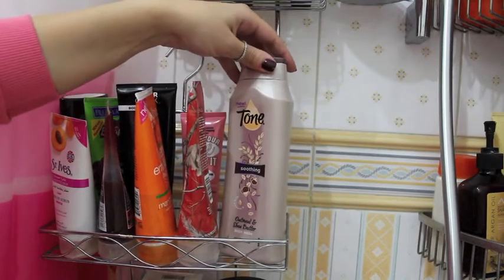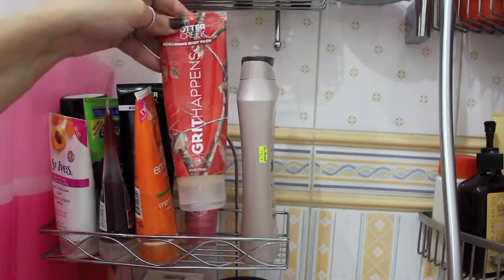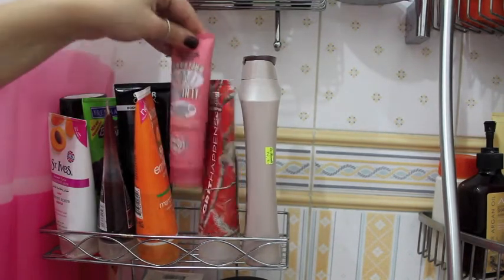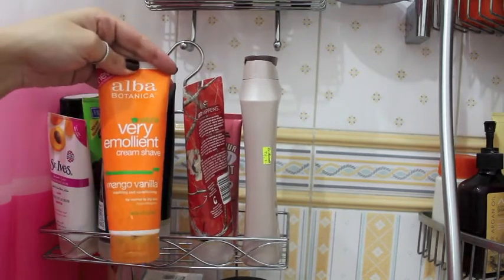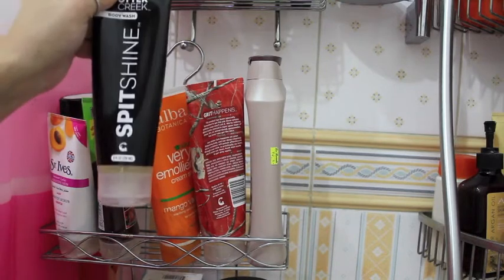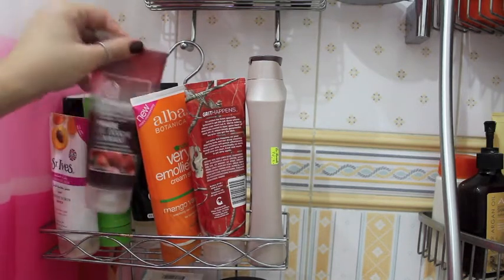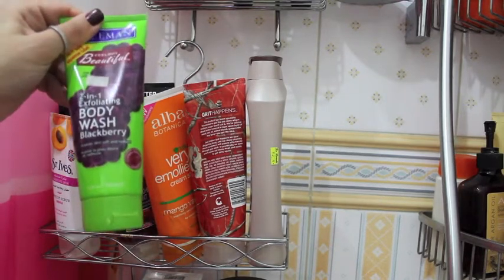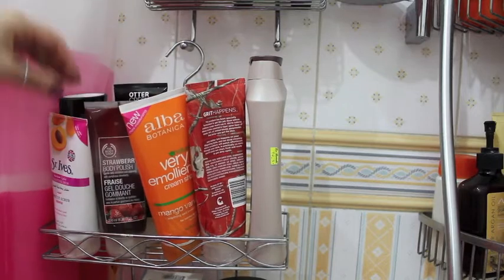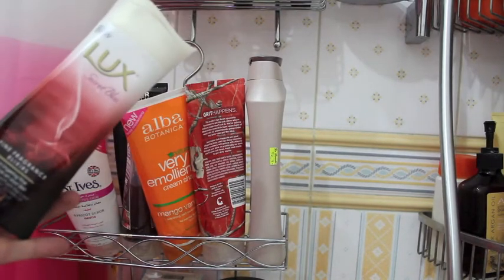Moving to this part, more shower gels. I have Tone Oatmeal and Shea Butter body wash — that's my husband's. I have my nose scrub by Soap and Glory which I use all over my face. I have my shaving cream, the Alba Vanilla Mango, which smells so good. Here's another body wash that's my husband's. I have a Body Shop exfoliating body wash in strawberry, and another exfoliating body wash by Freeman — a two-in-one in blackberry which smells so so good. Here I have my apricot face scrub.